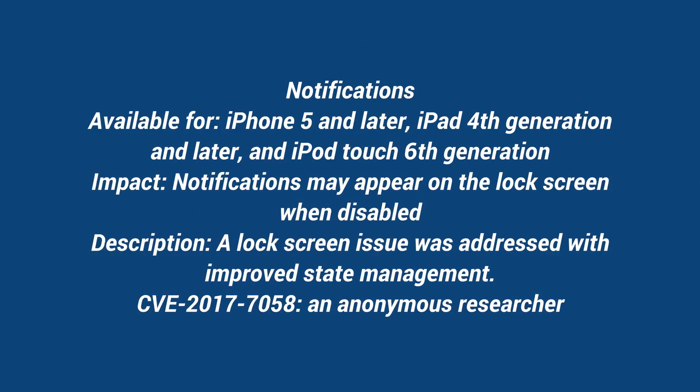First up, there was an issue where notifications on the lock screen were appearing even if you had that option disabled. That would be a security risk if you didn't want anybody seeing your notifications and they were showing up anyway, so good to see that fixed.